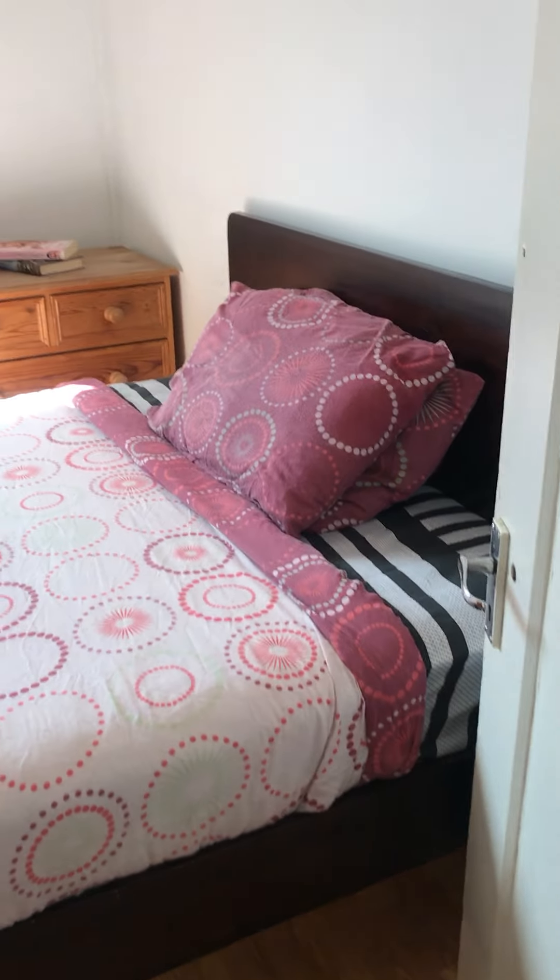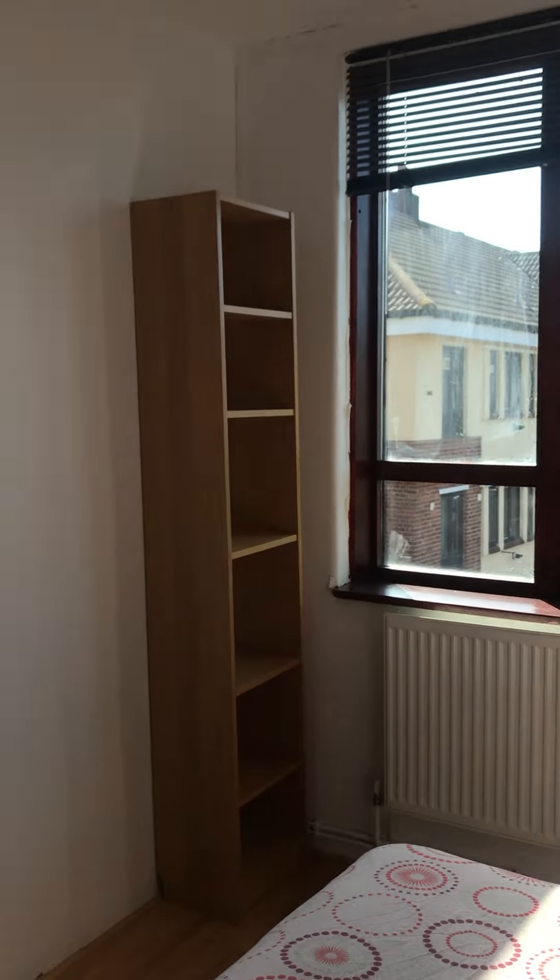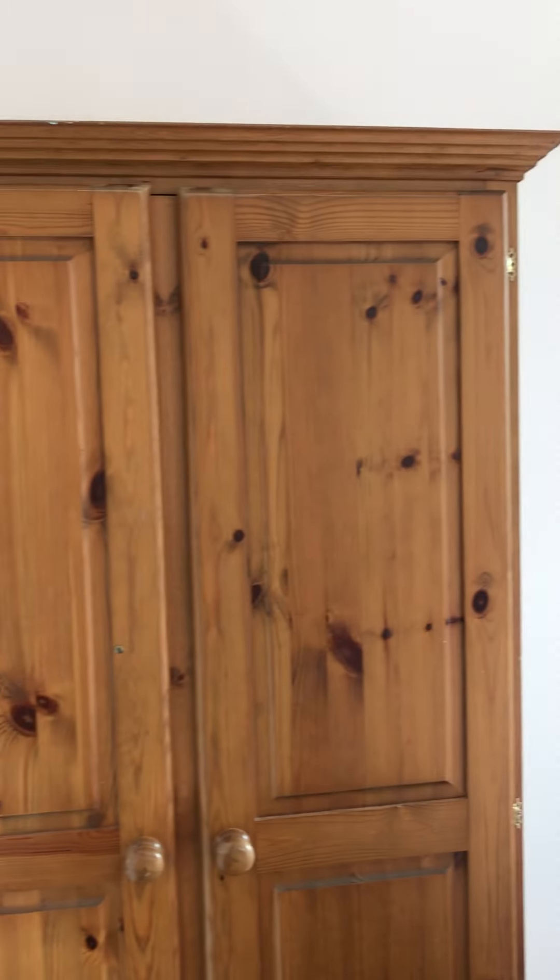Second double bedroom with a double bed and storage underneath. Wardrobes and further fitted wardrobes. White ceiling.